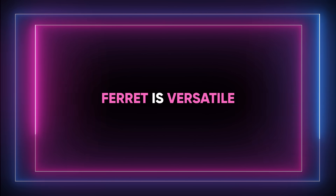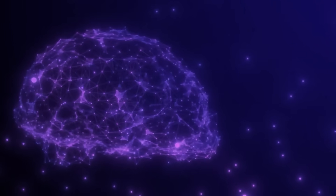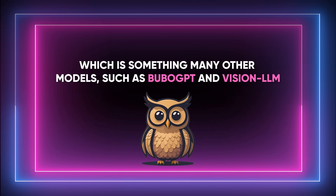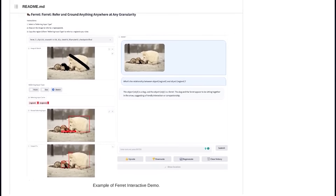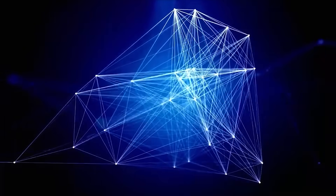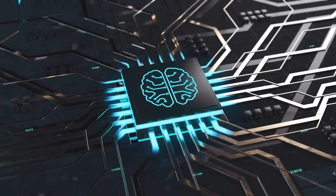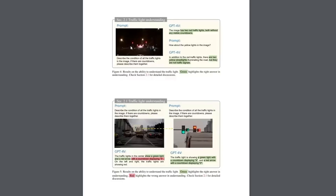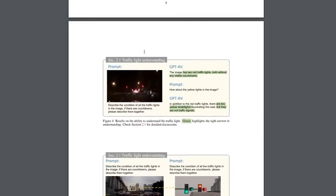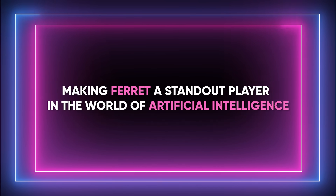Ferret is versatile. It can handle different types of inputs like points, boxes, and free-form stuff, which is something many other models such as Budo GPT and Vision LLM can't do. Imagine combining pictures, words, sounds, and videos to understand things better — that's exactly what Ferret does. It's like trying to think the way humans do, effortlessly blending what we see, hear, and sense. Ferret tries to mimic this natural human way of understanding by bringing in data from different sources, making it very smart at grasping information in a way that's more like how we humans do it.